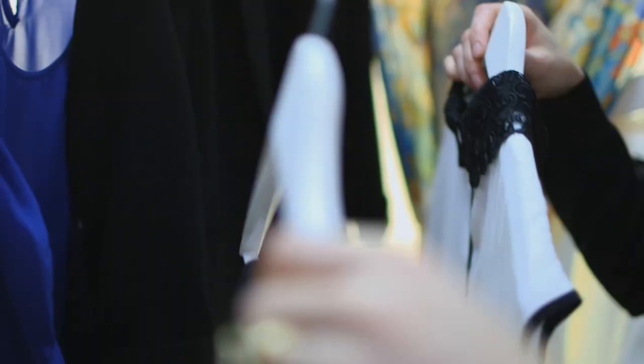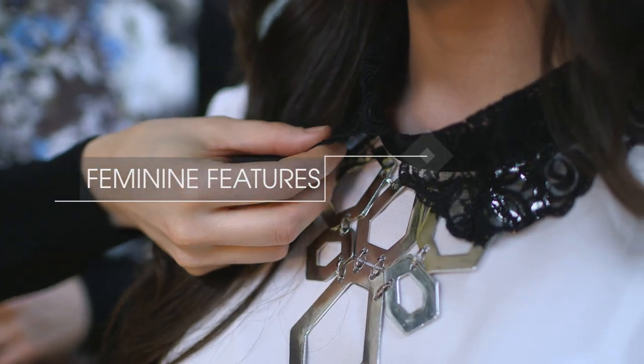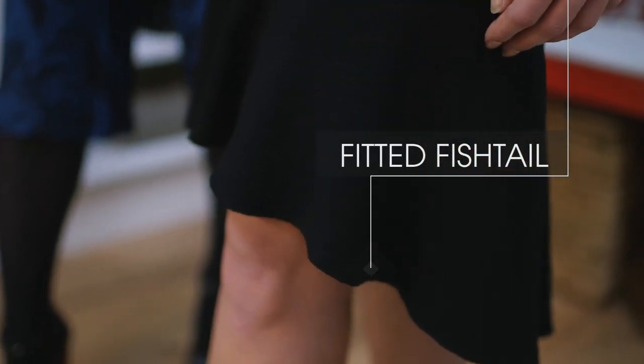I'm going to kick off with one of the season's biggest trends: monochrome. Lovely Chelsea here is going to help me. Now monochrome is the easiest way to make a style statement this spring. It's all about graphic lines but also adding a few modern ladylike touches with a bit of lace. Pencil skirts were everywhere last season and the next take on that is the fishtail skirt, which creates a really flattering silhouette.